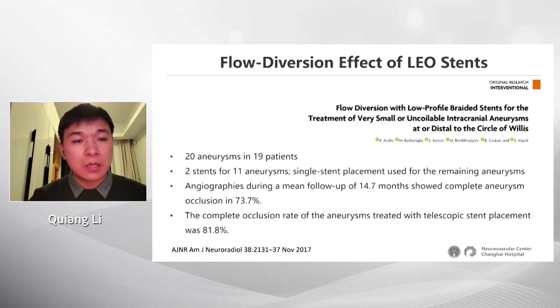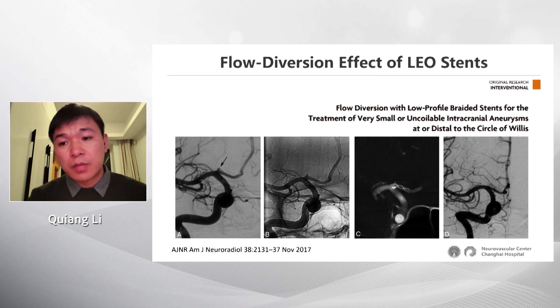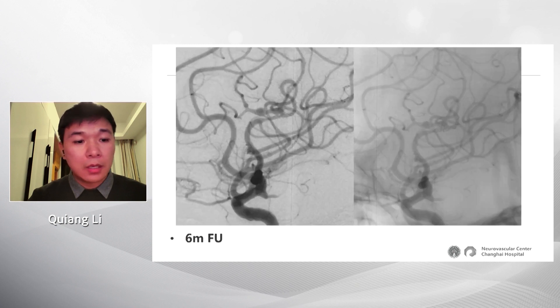Even using a single Leo stent, the occlusion rate is very high. Published cases include an A1 segment aneurysm, which is very difficult to treat — by placing one single Leo stent, the aneurysm was totally occluded. Also a PCA aneurysm was treated similarly. In a case from our center, a very difficult-to-treat aneurysm was managed by placing one single Leo baby stent in the parent artery. After six months, the aneurysm had shrunk.